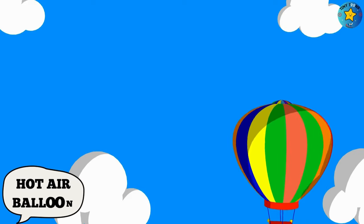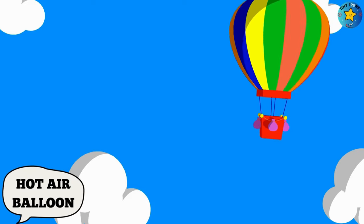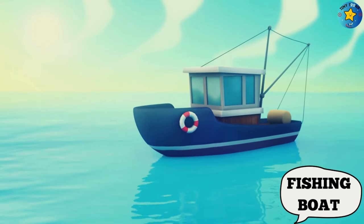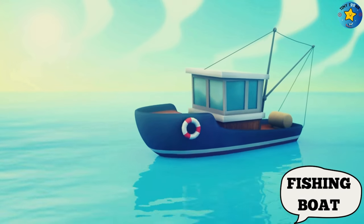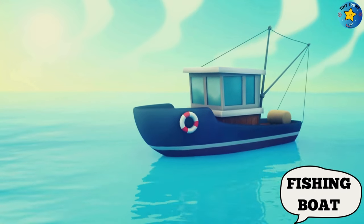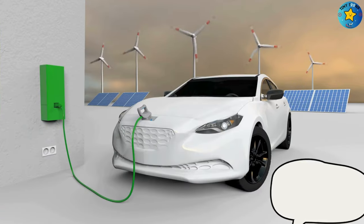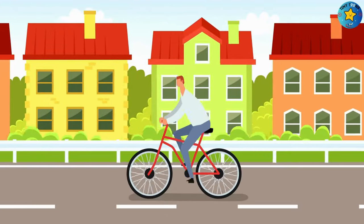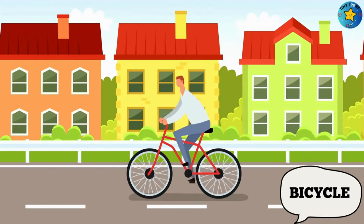This is a hot air balloon. This is a fishing boat. This is an electric car. This is a bicycle.